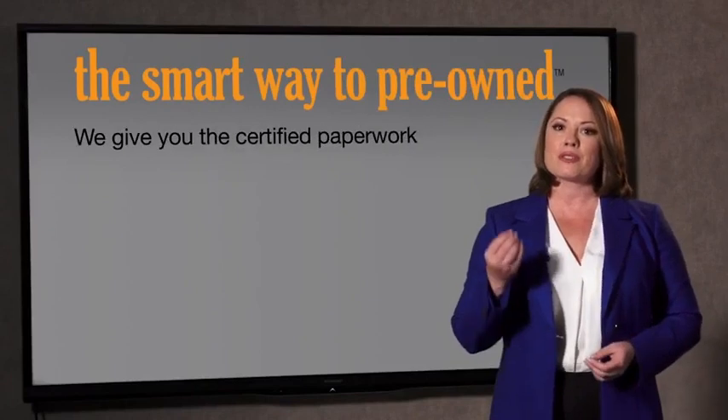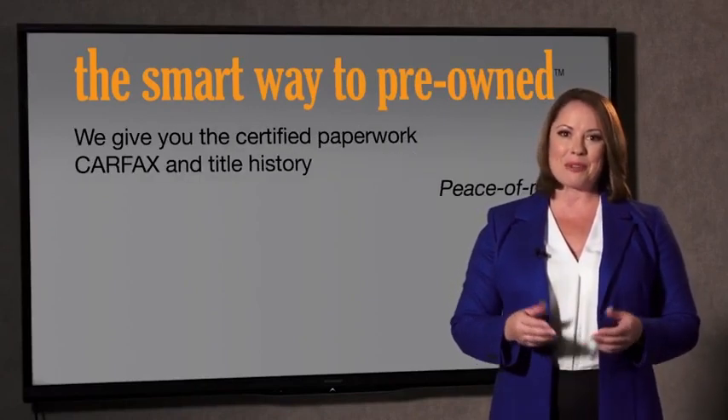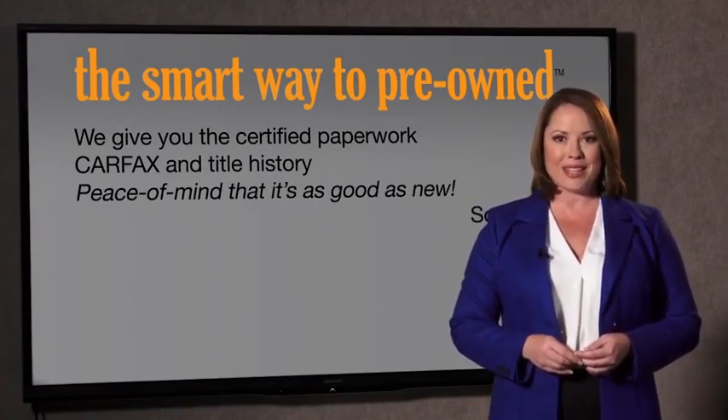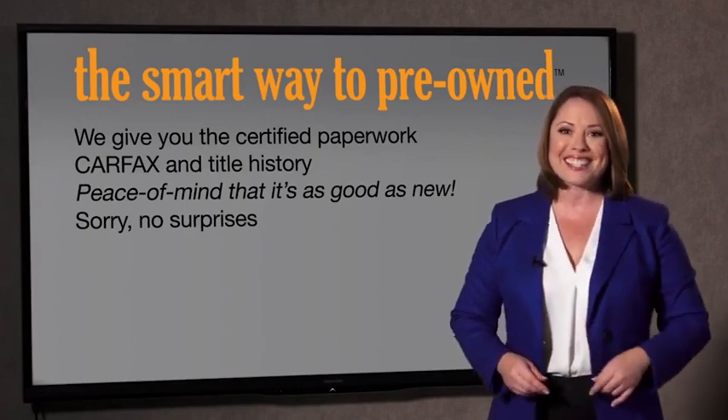Why should you worry if the odometer's been rolled back, or you're the victim of a salvaged or rebuilt vehicle? Or worse, a washed title. We give you the certified paperwork, along with the CarFax and the title history, providing you with the peace of mind that your certified pre-owned is as good as new. If you like surprises, tell your entourage to have a surprise party for you after your purchase with us.